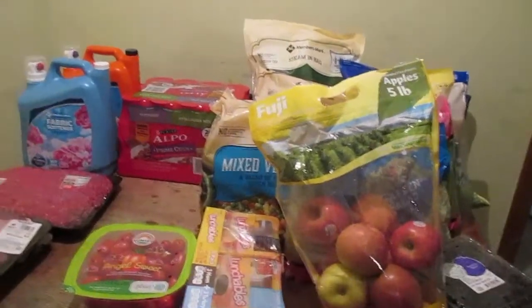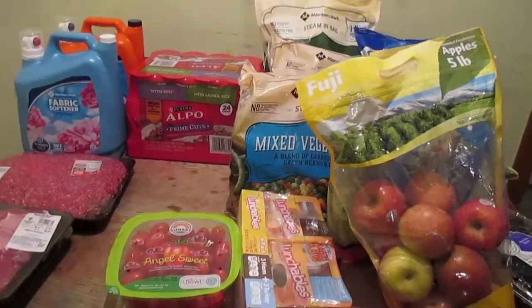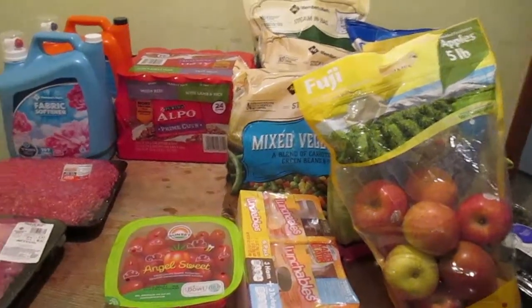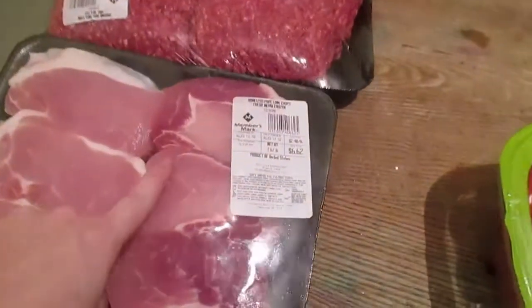We got our Sam's Club membership back, and that means a lot of my stuff is gonna be bought in bulk. I'm still gonna do Aldi, still gonna do Walmart — it just really depends. We are gonna start doing our bulk shopping again.